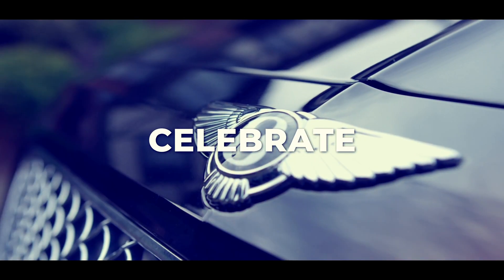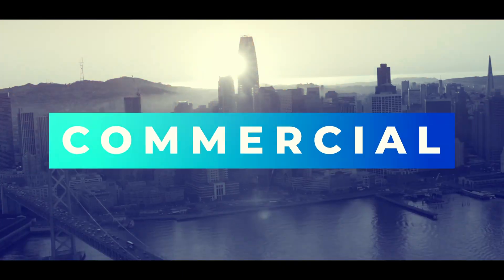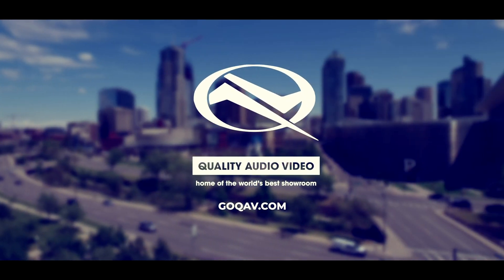All right, so today we're going to be talking about communicating and modulating furnace and AC systems for smart homes. We have the expert in the house, Mike, from Lumberjack HVAC. Tell us what this is all about.